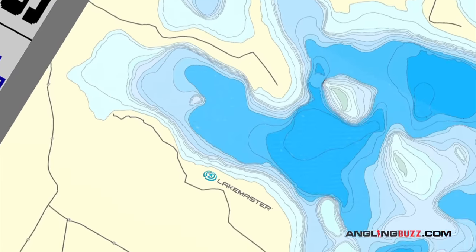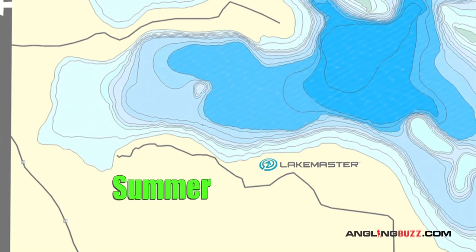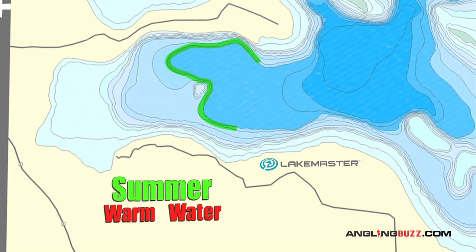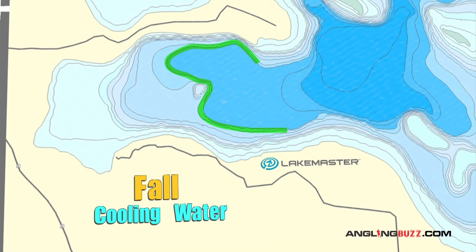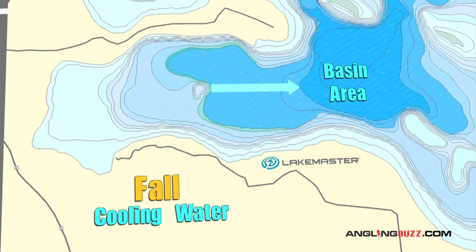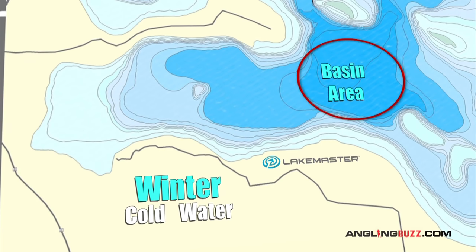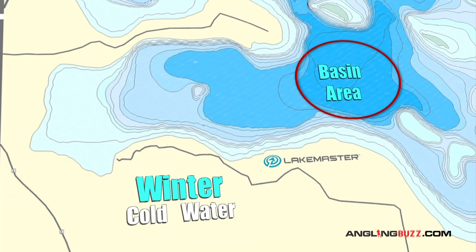Let's go back in time seasonally so we'll have a better idea of where we are right now. Last summer, the majority of the crappies were congregated along the deep weed edge when the water temperature was at its peak. As fall arrived and the water temperature started to drop, many crappies migrated towards basin areas. Then, when winter hit, many crappies settled down into the deep water and roam, feeding on insects and minnows.